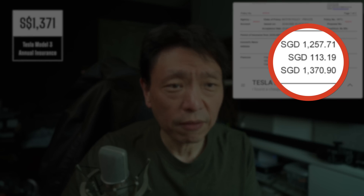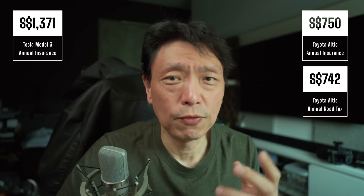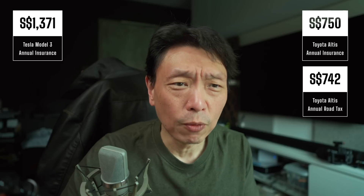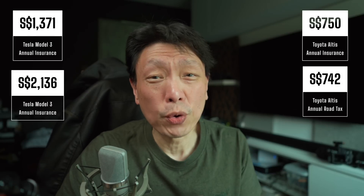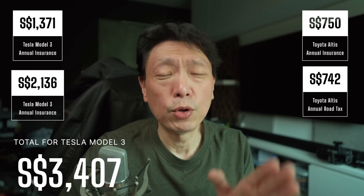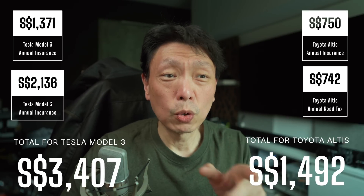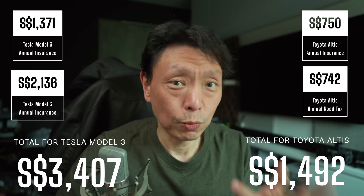The missing point is insurance. Insurance for EVs is higher — the Altis will probably cost about $750 for insurance, while insurance on my Tesla Model 3 is about $1,500, double that. Road tax is also higher. The Singapore government charges additional road tax for EVs, and because the car is powerful, road tax annually is about $2,000. So total insurance and road tax for the Tesla is $3,500, versus $1,500 for the Altis — an additional $2,000 per year.